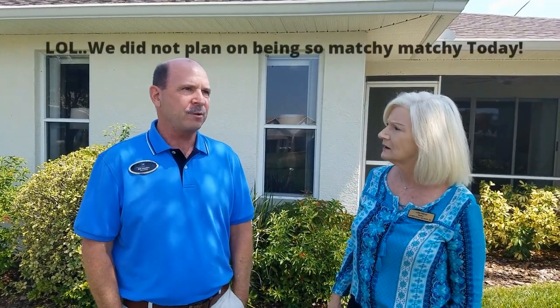Thank you Bill for having us at the broker's open. This is a really gorgeous house. This is a two-bedroom, two-bath house — and it's how much? $196,400. And what is the square footage? 1,331 square feet, so it's about $146 a square foot.